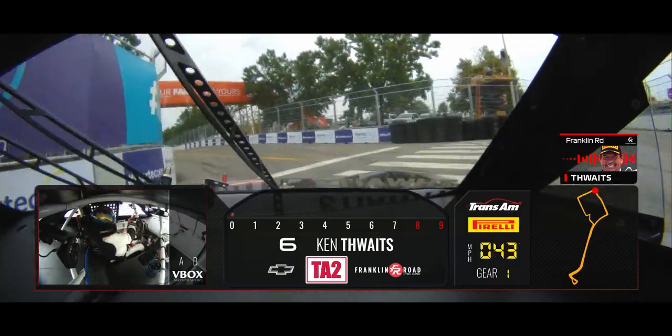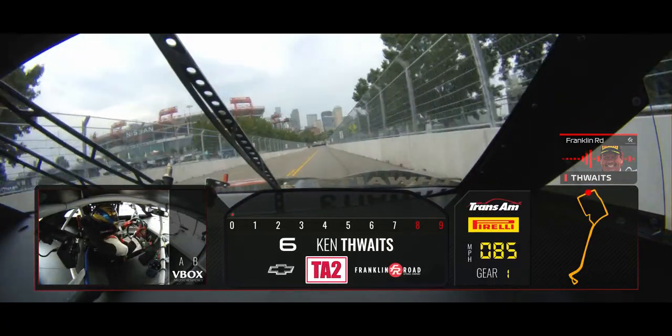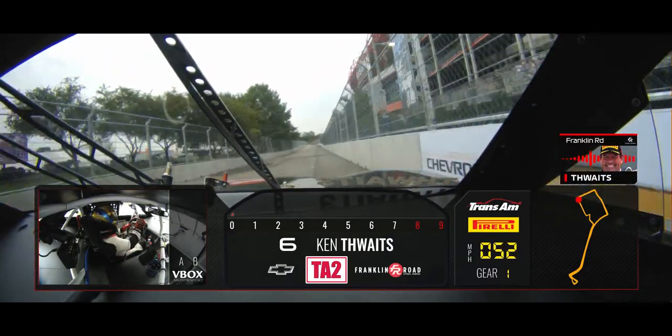So you can get back in line, or you can come into the pit box right here. Mike, I'm waving at you. It bounces around — the rear really bounces a lot under braking.